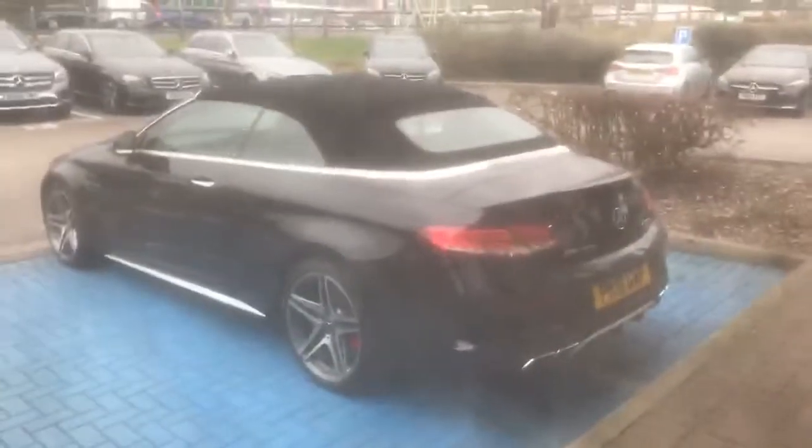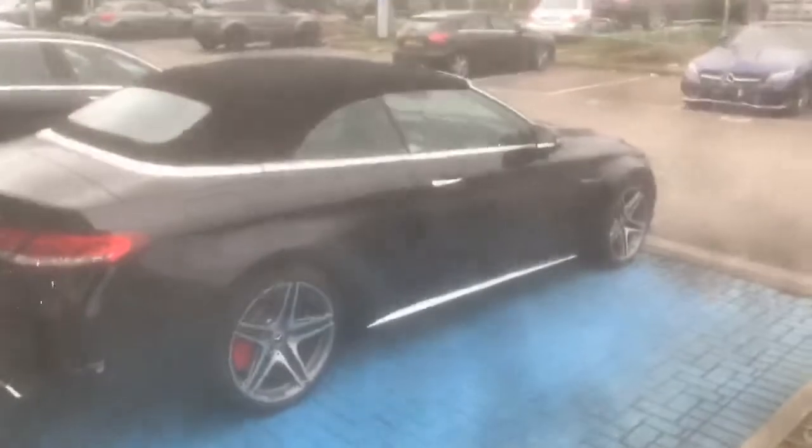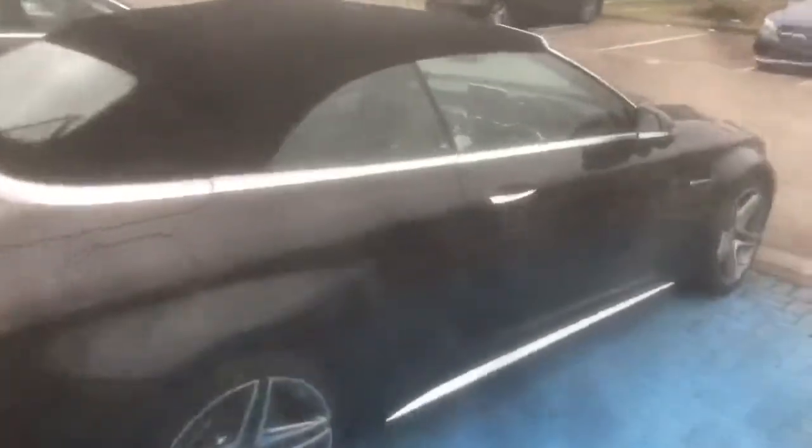The vehicle is finished in metallic obsidian black and has all the usual AMG features such as the bespoke wheels, red calipers, etc. Upon getting into the car you can see the beautiful Super Sport AMG seats.